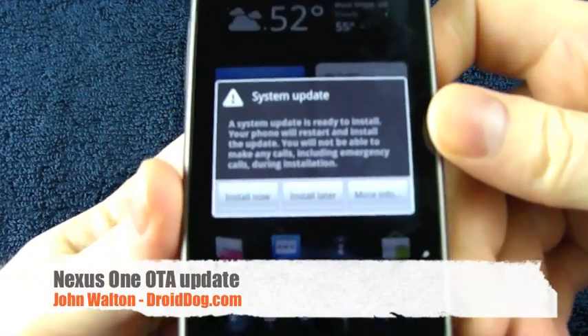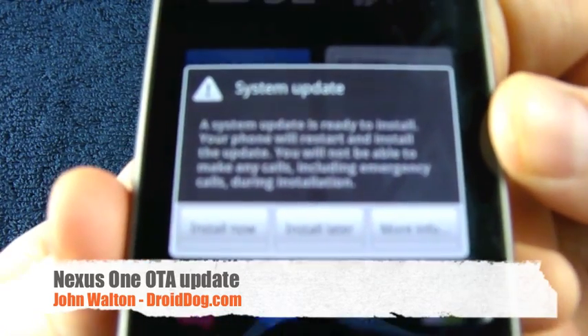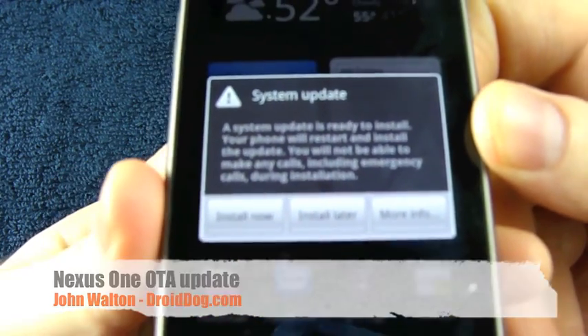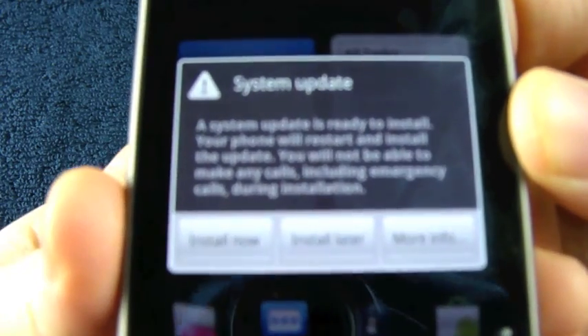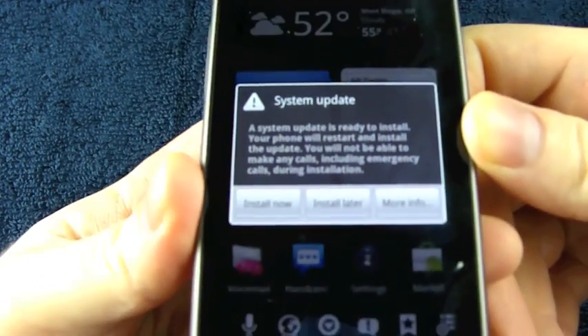Hey everybody, this is John from DroidDog.com and I'm just filming a quick video to show you the over-the-air update for the Nexus One, which brings multi-touch to Maps, the Gallery, and the Nexus One's native browser.